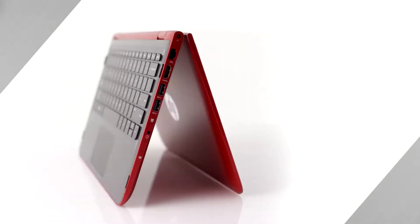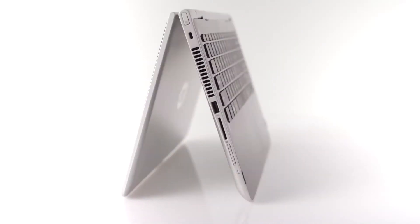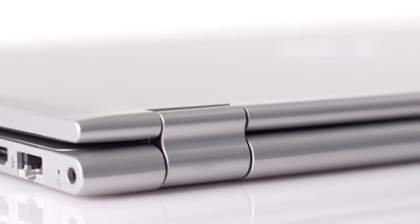Our philosophy within HP on design is a blend between form-following function as well as infusing lifestyle into the products. In the design of the Pavilion X360, we use this very iconic hinge.